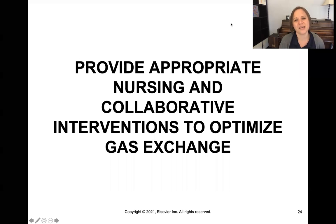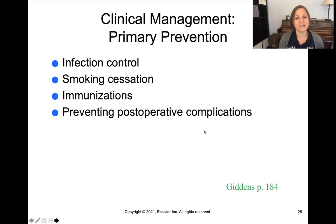We know that a lot of patients have impairment in gas exchange, so we need to know what to do about it. In terms of nursing and collaborative interventions, it starts with primary prevention: preventing infection, smoking cessation, keeping up with immunizations, and preventing post-operative complications — things like immobility and not taking deep breaths — that can result in gas exchange issues. If we can prevent these issues from happening in the first place, we're in a better spot.